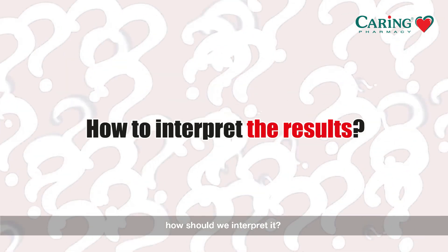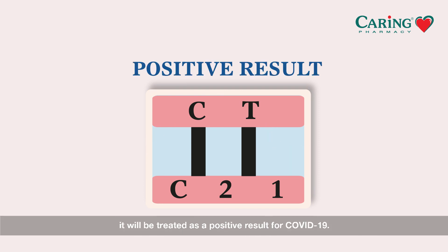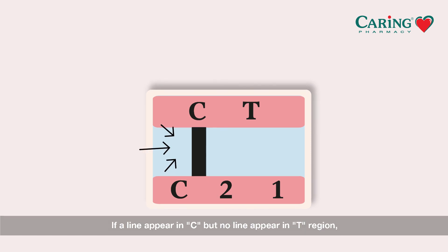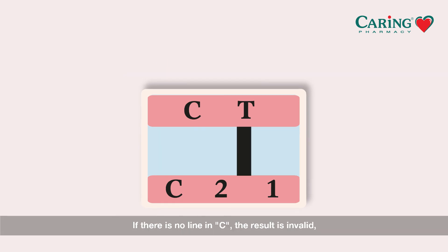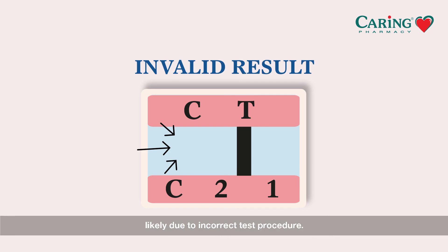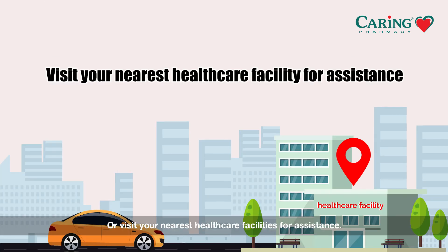Now let's interpret the results. If a line appears in both the C and T regions, no matter how faint, it will be treated as a positive result for COVID-19. If a line appears in C but no line appears in the T region, it will be treated as a negative result. If there is no line in C, the result is invalid, likely due to an incorrect testing procedure. You shall repeat the test with a new kit immediately, or visit your nearest healthcare facility for assistance.